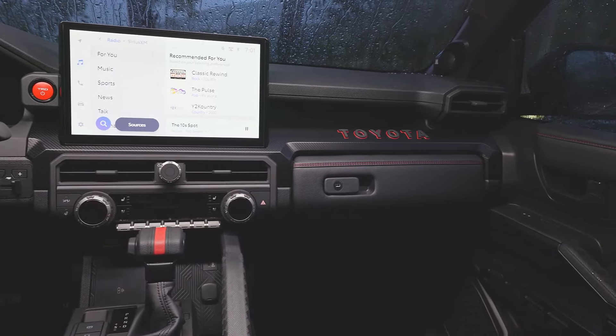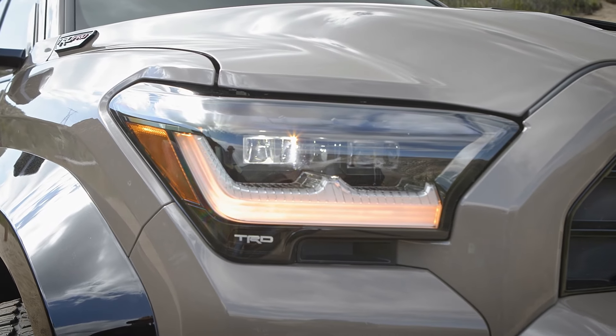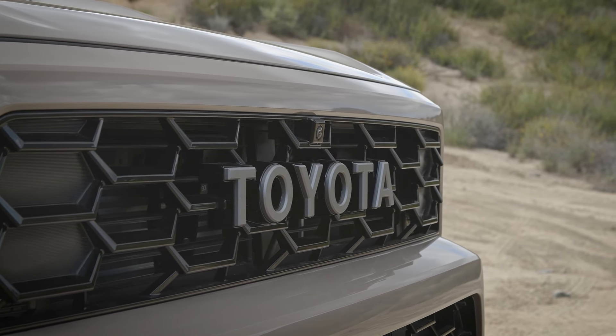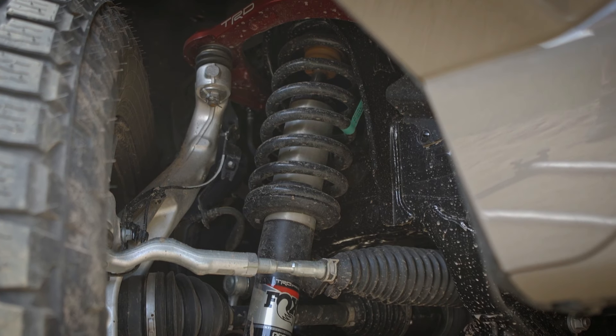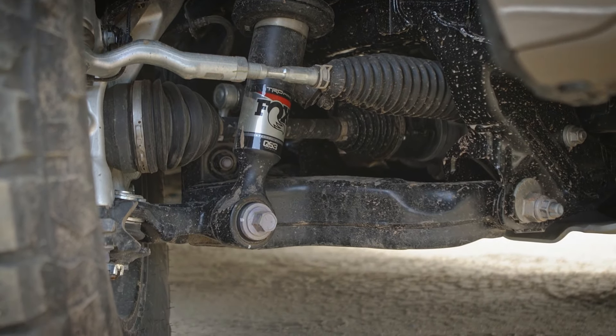With its unmatched performance, rugged design, and luxurious comfort, it sets the standard for off-road SUVs and reaffirms Toyota's commitment to delivering vehicles that inspire exploration and discovery. Whether tackling challenging trails or embarking on epic journeys, the TRD Pro is the ultimate companion for off-road enthusiasts who refuse to compromise on capability or comfort.